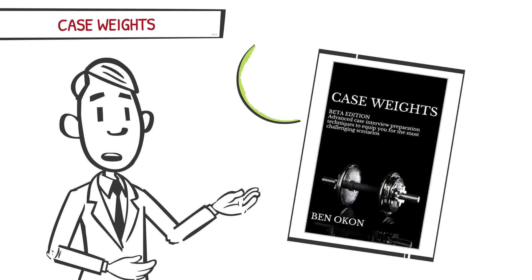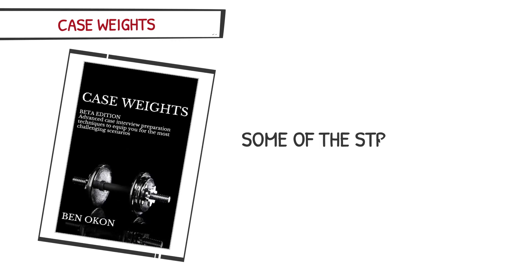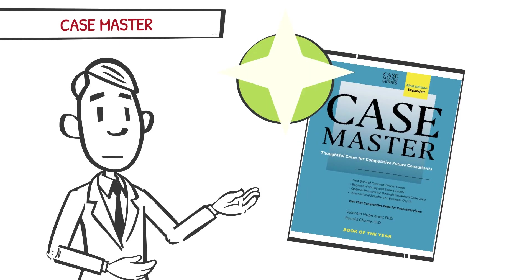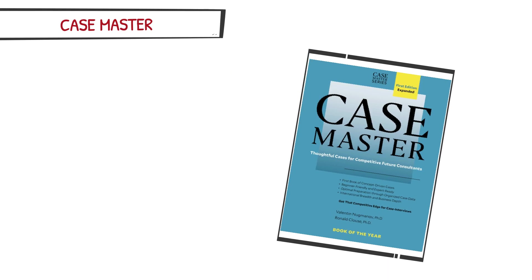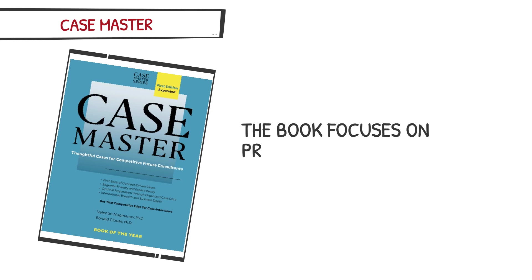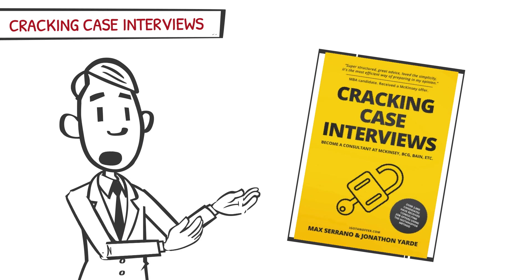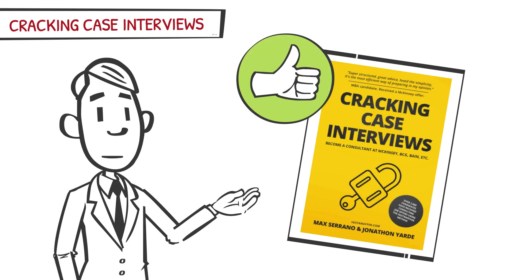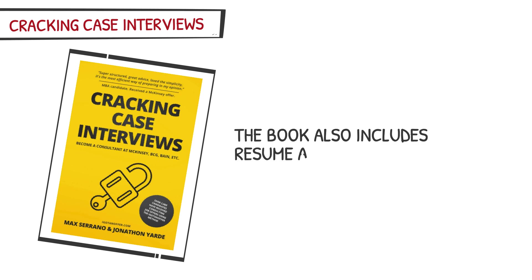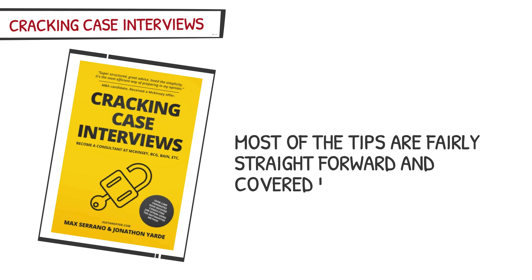Case Master is an okay book for case practice. While the cases are detailed and thorough, the pacing and style are not representative of actual consulting interview cases — instead, the book focuses on more challenging cases to help identify weakness areas. Cracking Case Interviews is decent; while none of the information is groundbreaking, it provides clear summaries for key case interview concepts and includes resume, cover letter, and behavioral question tips, though most tips are fairly straightforward and covered in other books.